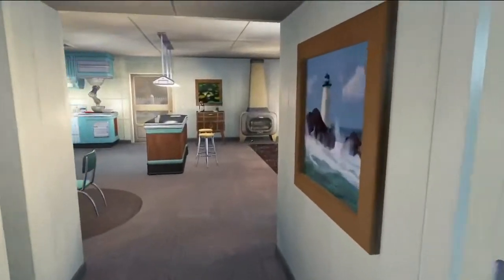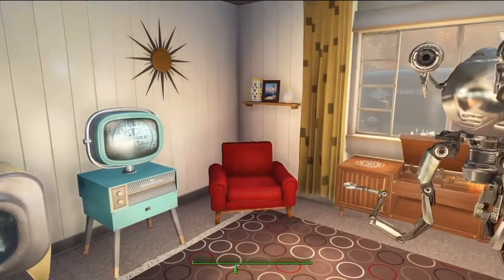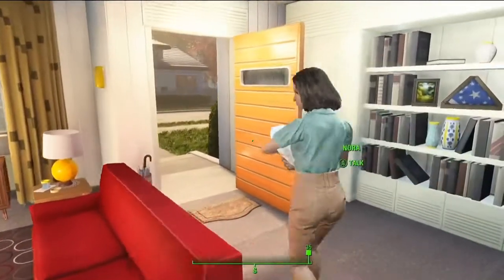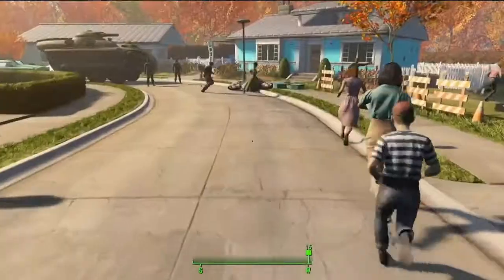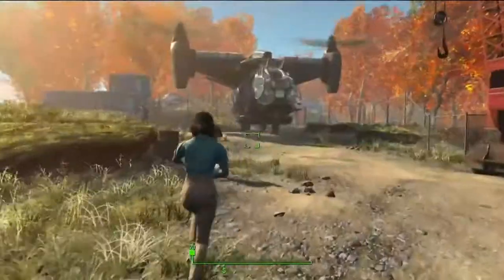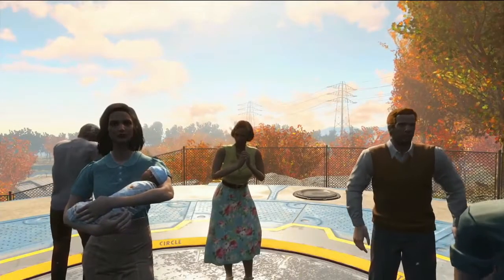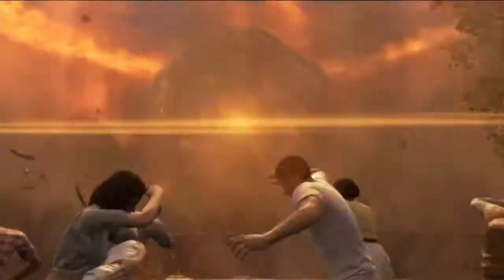We get reports of nuclear detonations in New York and Pennsylvania — we need to get to the vault, now. So we get a small glimpse of how everything looked before the war, which is kind of exciting. And we get a small glimpse of the baby, which apparently the appearance changes depending on how the female and the male character look. And that's the atomic bomb.